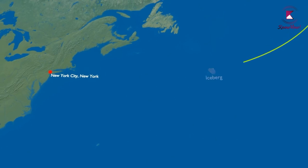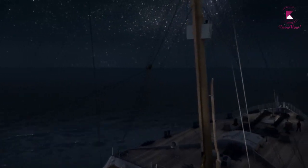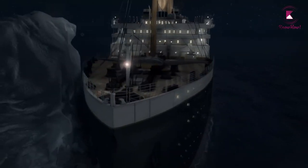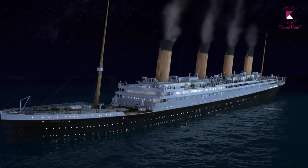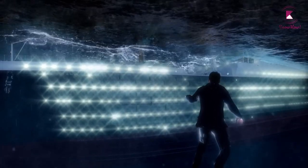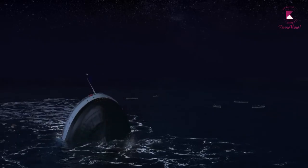But the Titanic never made it. On the fourth day into her journey, at 11:40 p.m. on April 14, 1912, she hit an iceberg in the Atlantic Ocean, broke in two, and sank two and a half hours later. The total number of people who lost their lives in the disaster was up to 1,500 according to certain sources. It is still the subject of much debate who was responsible for the loss of the Titanic. The tragedy has inspired numerous books, films, and works of art over the decades since.